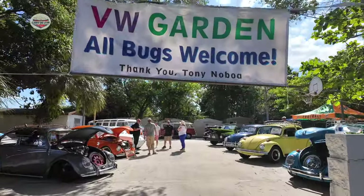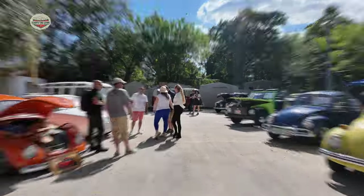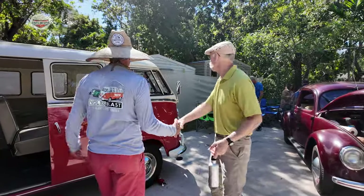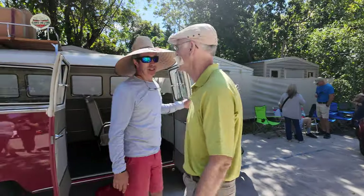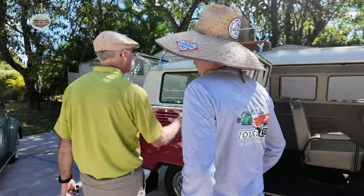Here's the VW area — they had their own little area. Dennis Gage came over and met George with his VW bus, which he's in other videos of mine. Dennis was awesome, he was great — he walked around and said hi to everybody.